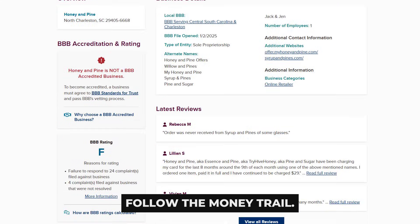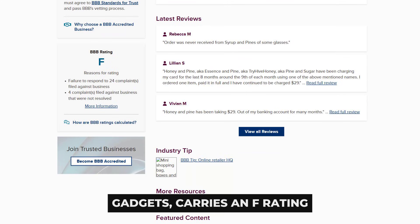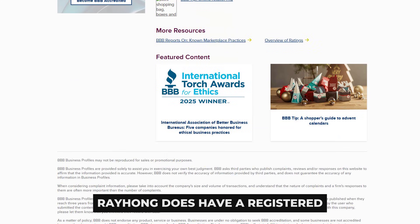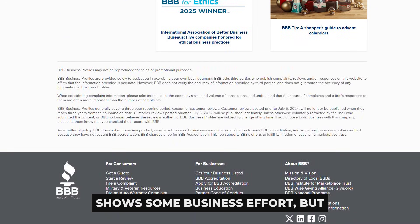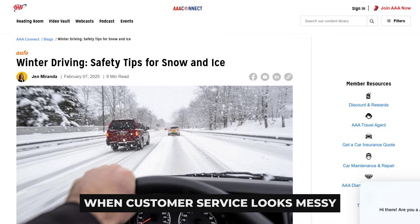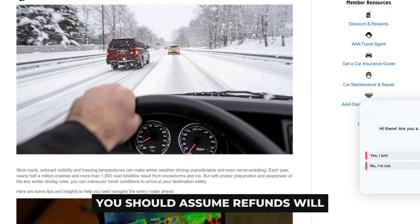Follow the money trail. Honey and Pine, the shop tied to many of these gadgets, carries an F rating at the Better Business Bureau, plus scam tracker reports and unresolved complaints. Rayhong does have a registered trademark and polished websites, which shows some business effort but not product effectiveness. When customer service looks messy and charge disputes pile up, you should assume refunds will be a grind.